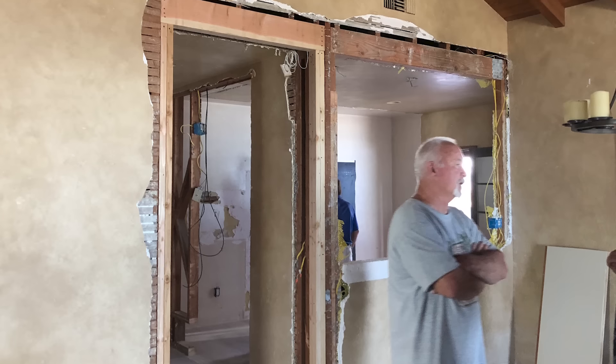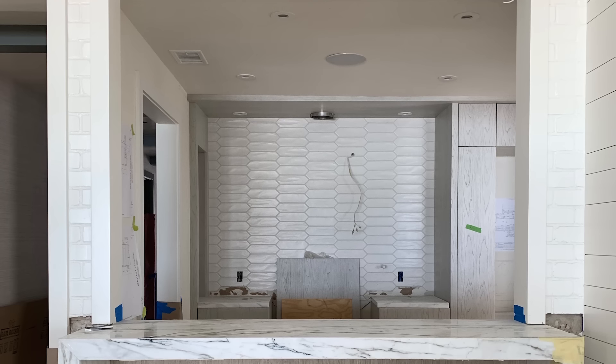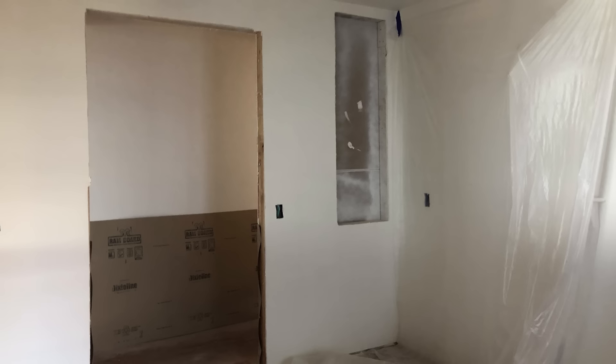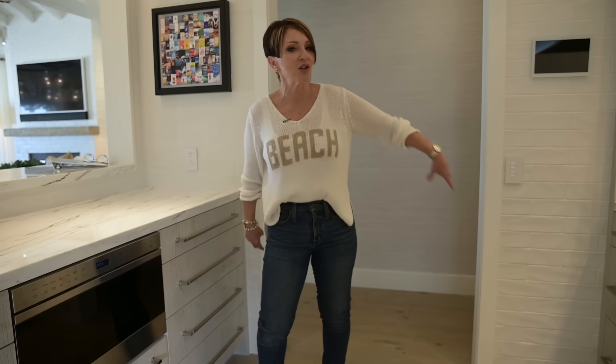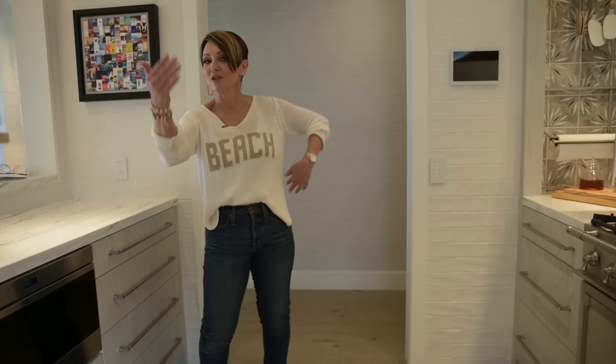And this kitchen — oh my gosh — from what it was before! We opened up this opening, and that alone made such a big difference. This is what they call a galley when you have it long on one side and long on the other, and it doesn't connect on either end.